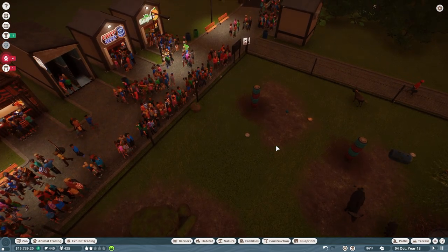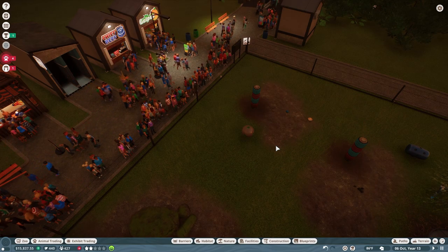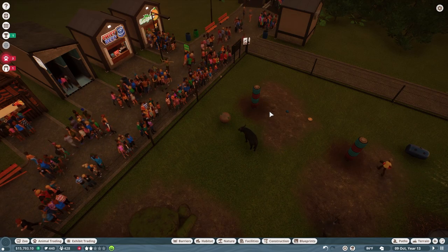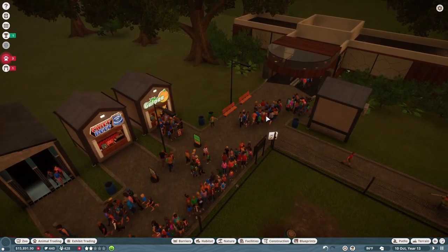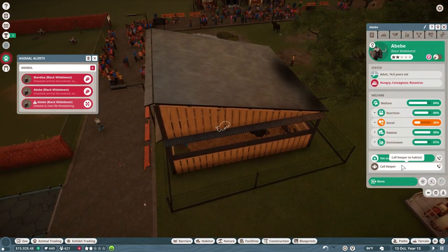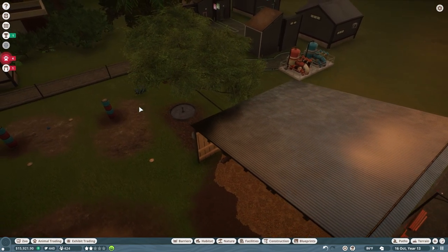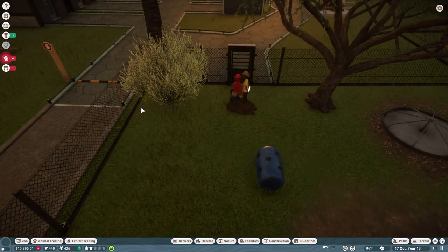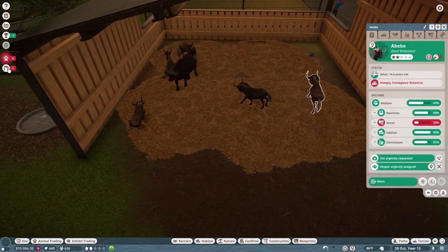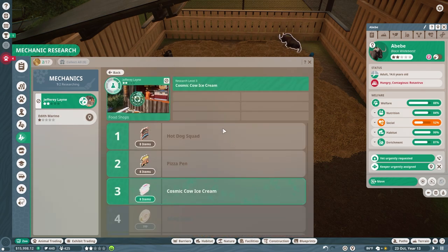Alright, so we've got hopefully all of that taken care of. Hopefully that's all taken care of. Our hot dog stand is going. I wish they would hurry up and get over here. Wow, we're just super busy.